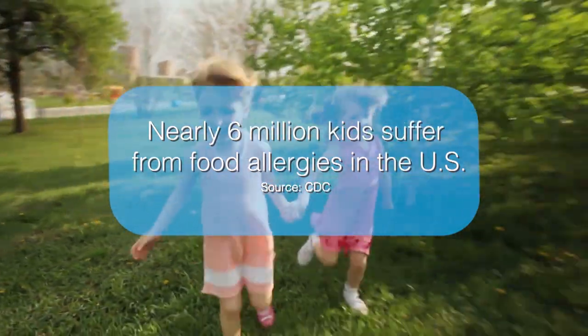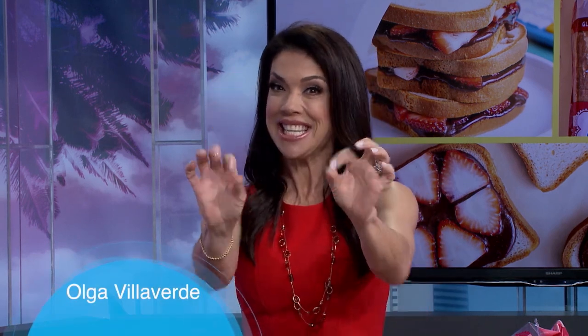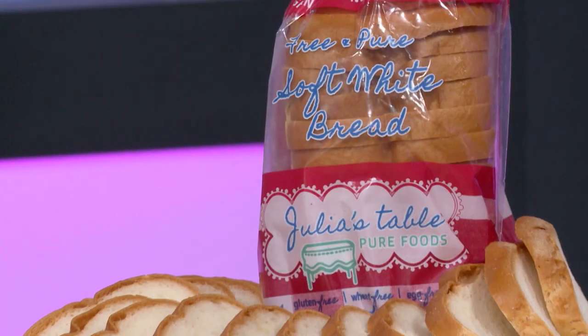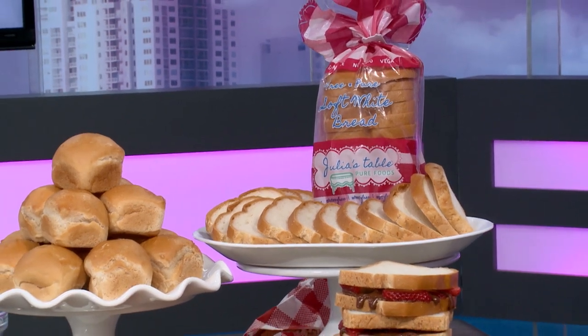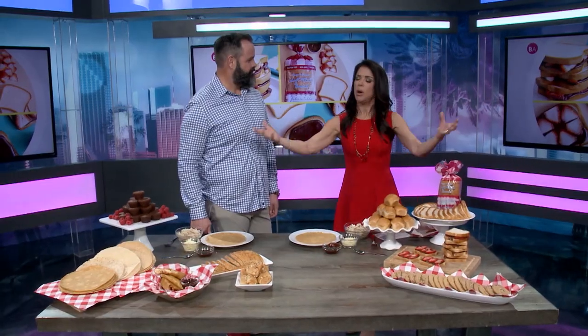Over six million kids suffer from food allergies in the U.S., so finding allergy-free options that taste great can really be a struggle. Today, Nate Fisher, founder of Julia's Table, is here to share some tasty options that both kids and adults are going to enjoy. Many people feel bad when friends' children can't eat the same food at the table because of allergies — they want everyone to be able to eat together.